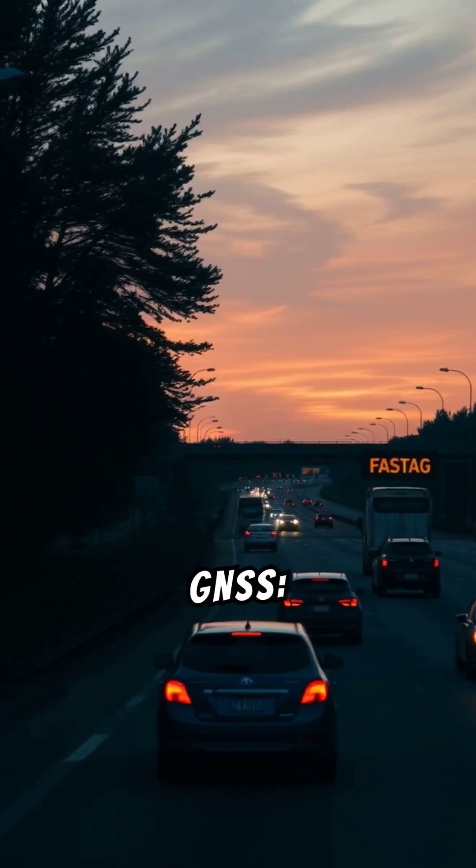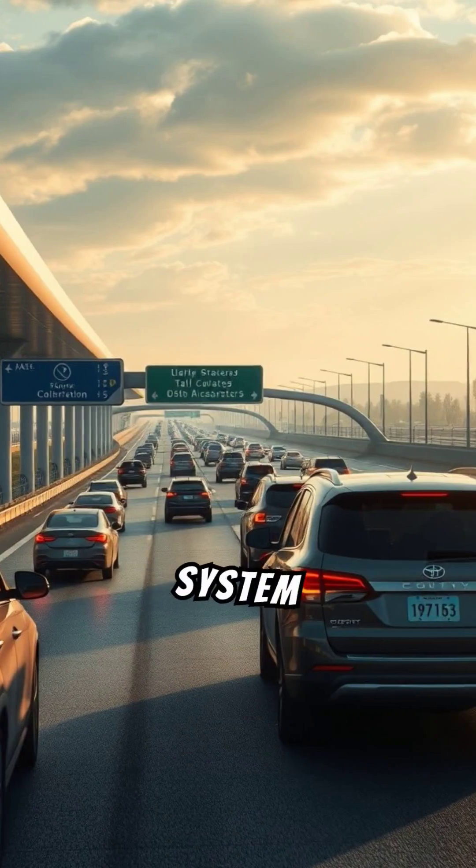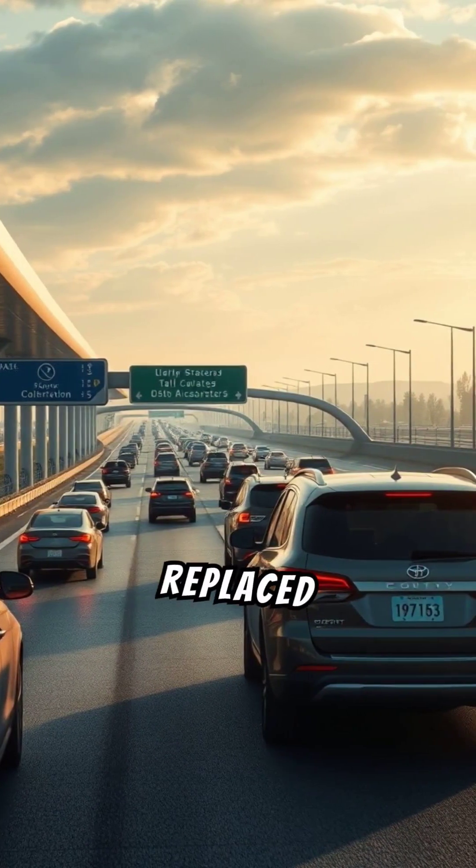Goodbye Fastag, hello GNSS — new toll collection technology explained. The toll collection system in India was revolutionized by Fastag, but may soon be replaced by GNSS.